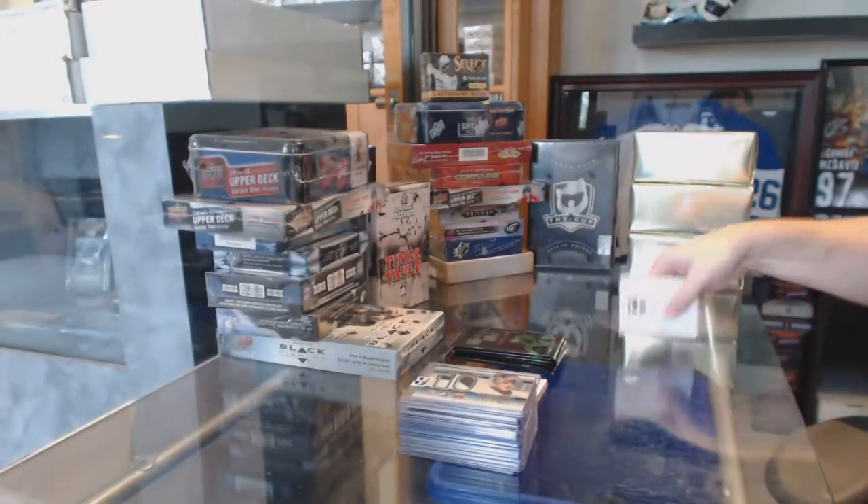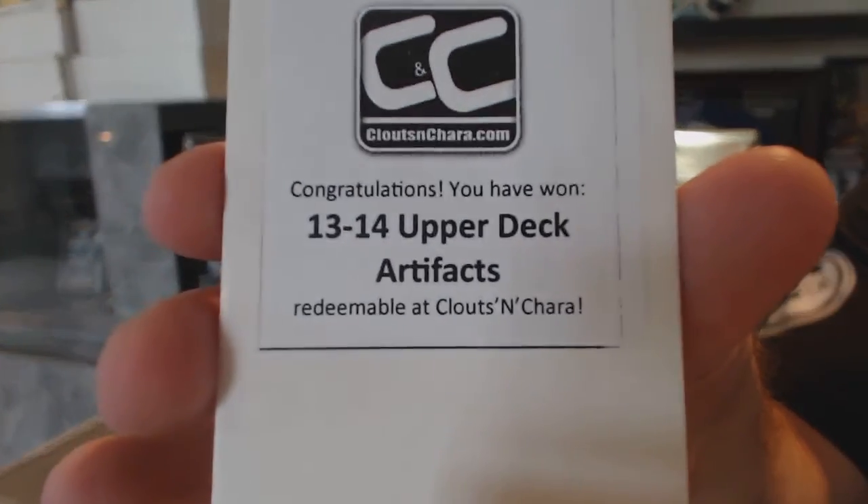And the box in this one is 13-14 Upper Deck Artifacts.